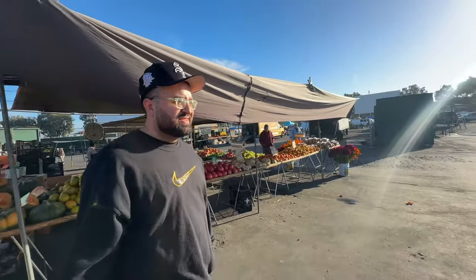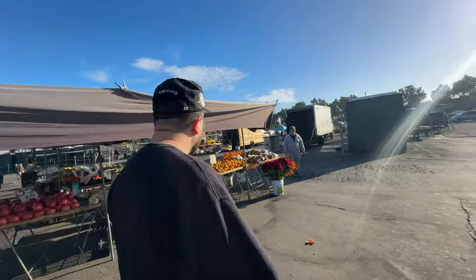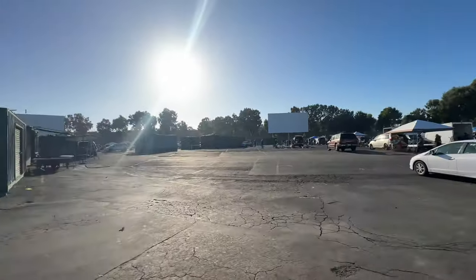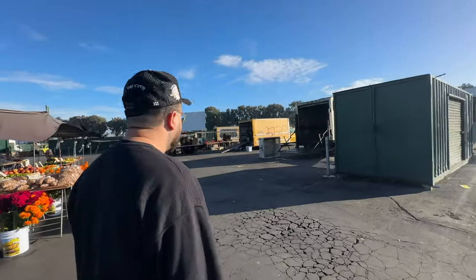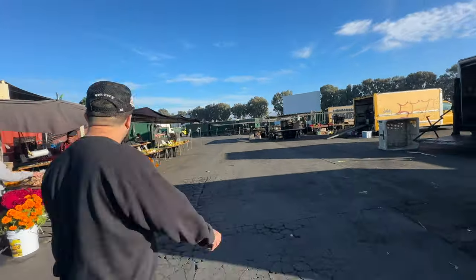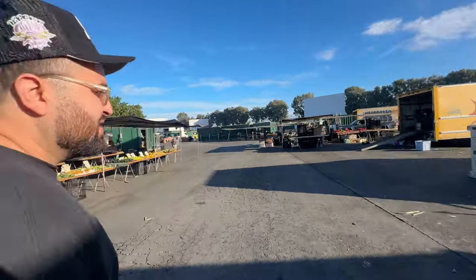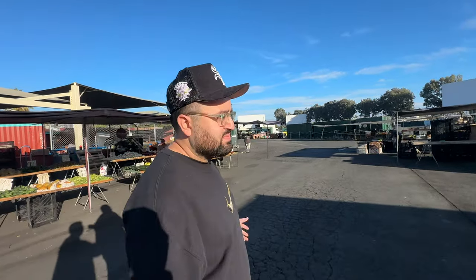A few moments later — oh my god, it is dead. Look at this man, this side is dead. It's okay, there's still some hope. We're in the fruits and vegetables section, there's only a couple stands here. Look at how empty this is. That could either mean it's really good or it's really bad. I think I'm leaning on the really bad side. But hey, if there's like one vendor selling some dope stuff, that's a W. We just need to find one thing.